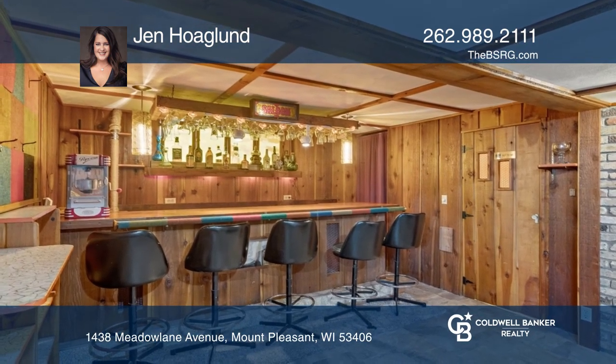The lower level has a bar grand enough to host events, hidden rooms, and a fireplace.